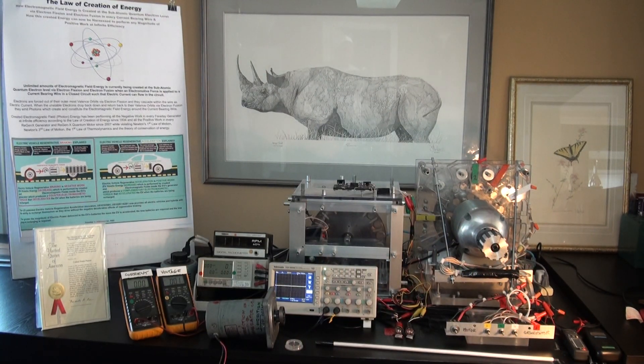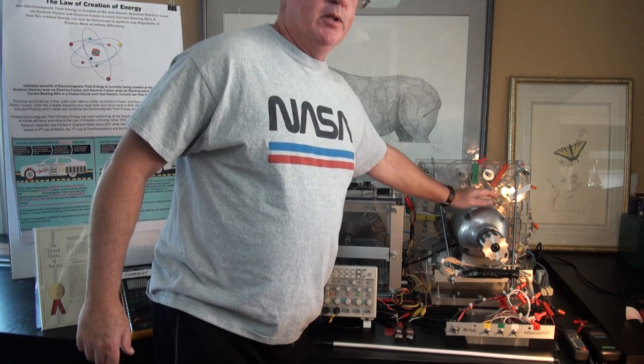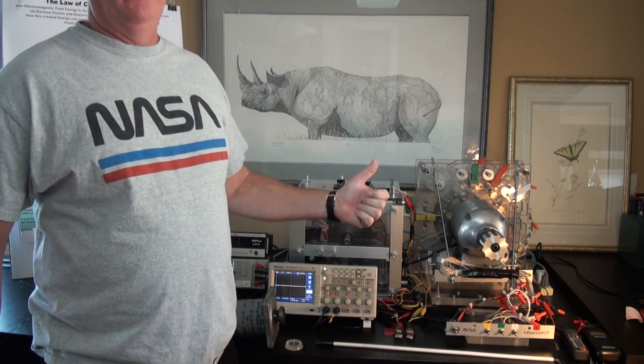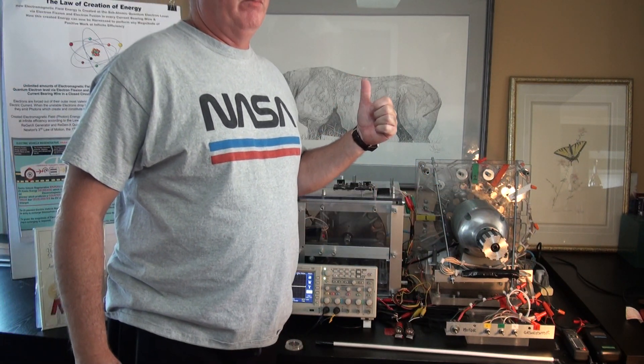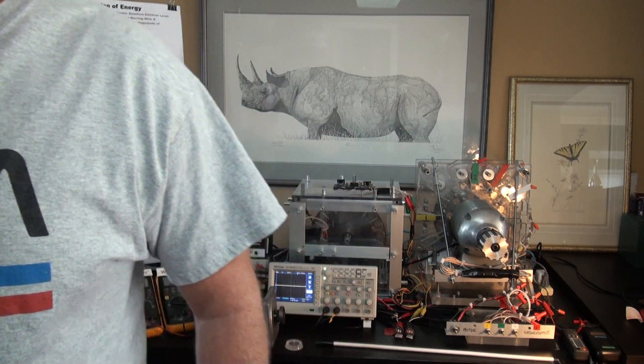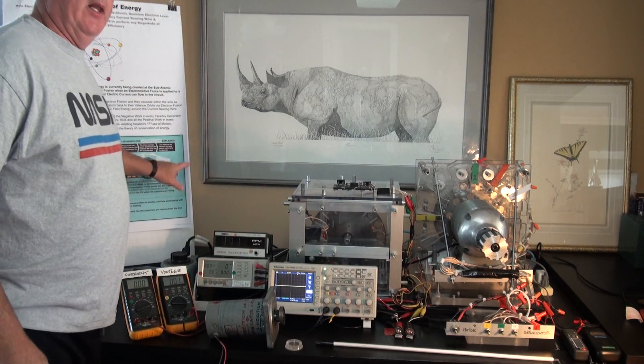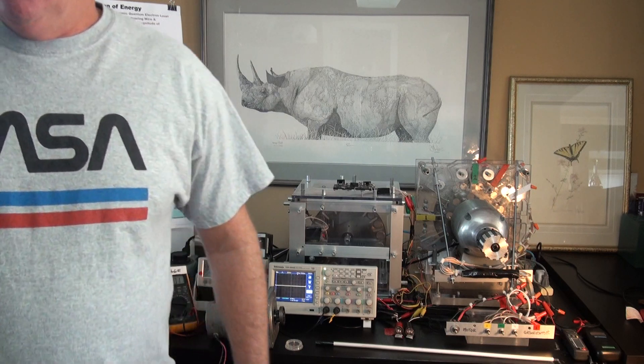That's it for the introduction video for the Law of Creation of Energy YouTube channel. Stay tuned — the next video will be prototype number two, and the third video will be prototype number three, which is the electric vehicle, demonstrating electric vehicle regenerative acceleration.